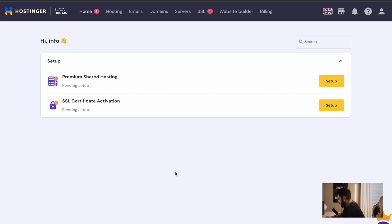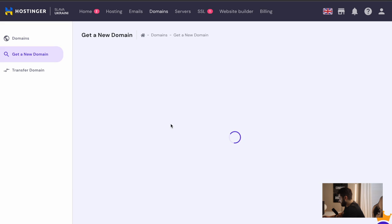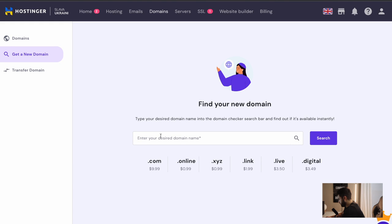Now we are inside Hostinger's portal. You would usually see a little icon here saying to set up your free domain. In my case, I already did, but it got rejected because it was too close to a brand's name. So I'm going to go ahead and set up a domain here anyway. You can click Domains and you should be able to set up a domain for free. Depending on what your business is, you can take your time and do your research, trying to figure out what works with the products or services you're trying to sell and what makes sense from a marketing perspective.